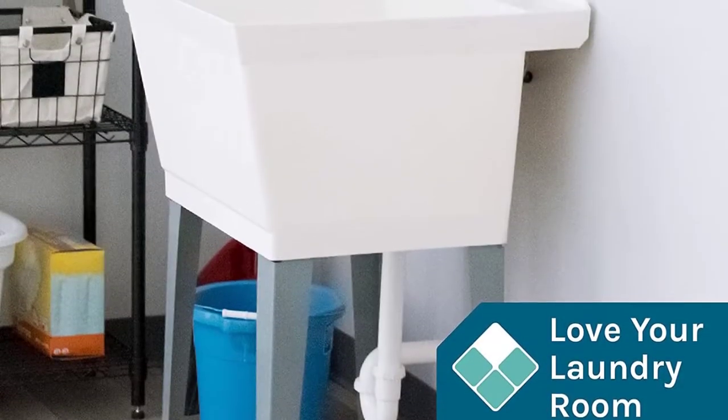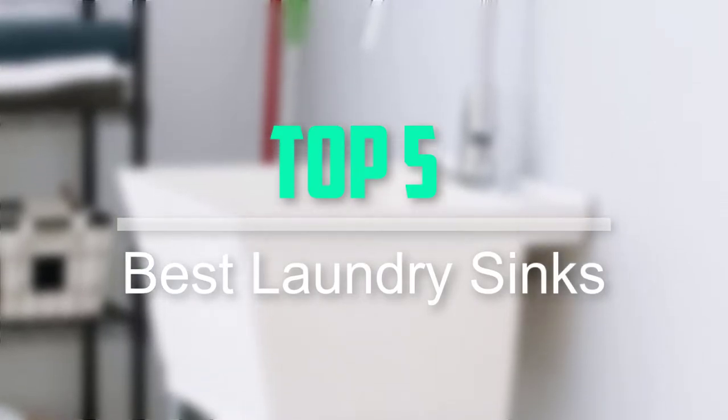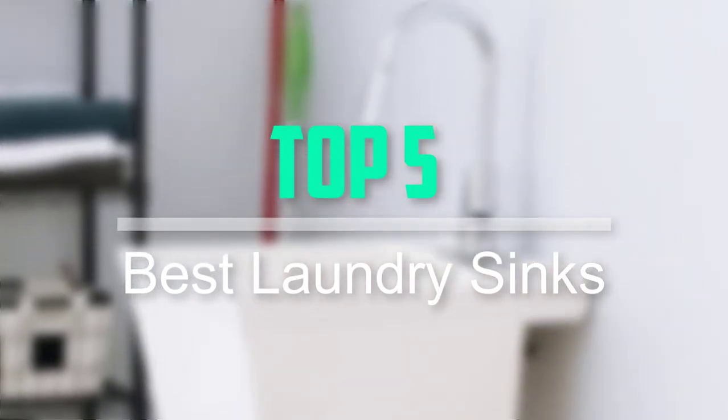Hello everyone, welcome back to our new video. In this video, I will give you more information about the top 5 best laundry sinks that are available on the market.